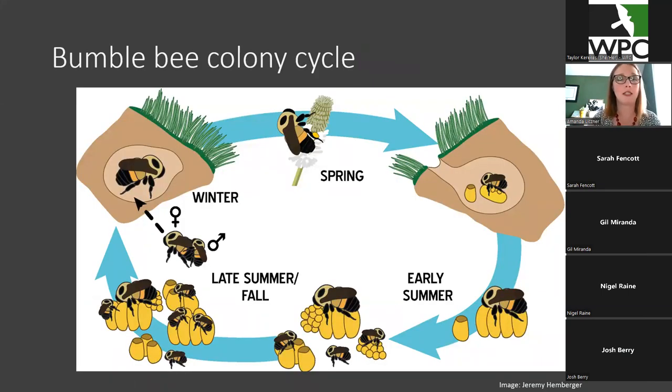Bumblebees also have a really cool colony cycle. Right now we're getting into this part of the colony cycle — I'm pointing towards the spring and early summer phase. In early spring, the queens wake up from hibernation, start foraging for themselves, and look for a nest site. Once they find a nest site, they start laying eggs and caring for the young while also foraging for themselves. Once the workers start getting produced, they take care of all the foraging and help the queen incubate the eggs. Then into late summer and fall, new reproductives are produced — new queens called gynes and males. The males and new queens leave the nest, reproduce, the queen overwinters by burying herself in the ground, everybody else dies off, and the colony cycle begins again in the spring.